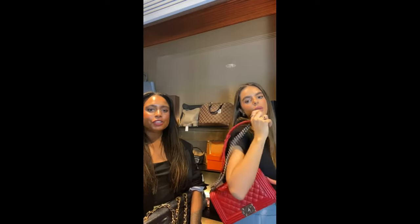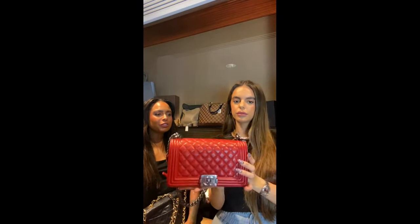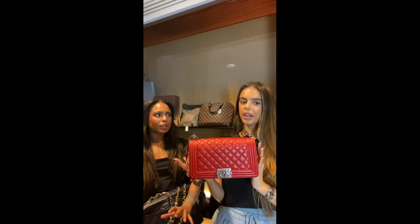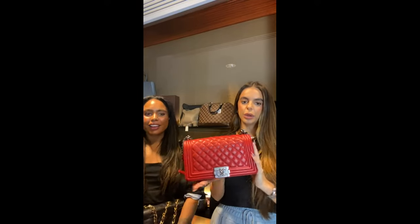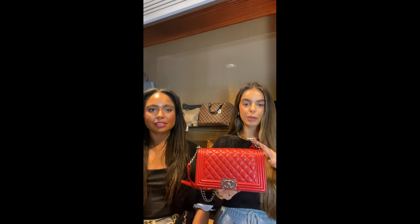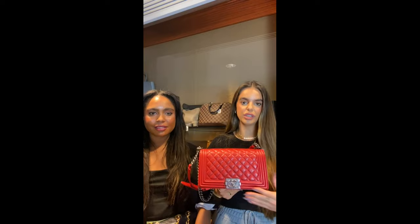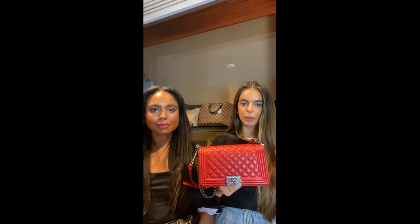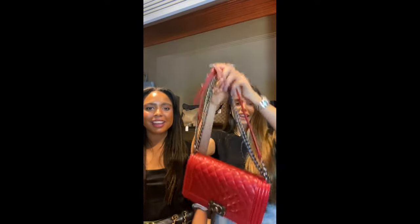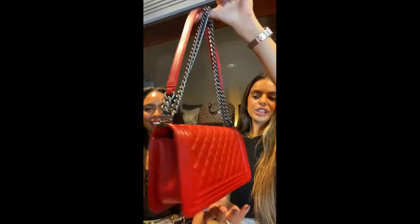Red bags are one of those funny colors — it's a bold statement piece but classic at the same time. Joanna, our head of Dubai, considers red a neutral because it goes with black, white, and everything else. It's a lovely summer and winter color, so it's an all-seasonal piece. This also comes with its box and is available for just £2,500.